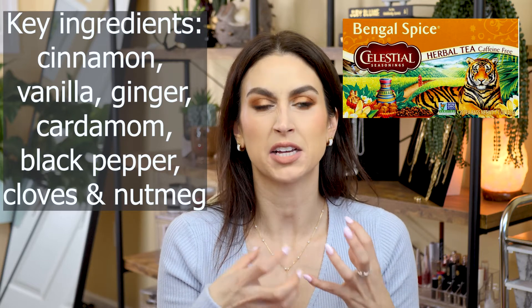The tea I mix the collagen into is Celestial Seasonings Bengal Spice tea. If you like warm chai, cinnamon, and a little spiciness, you'll really enjoy this. It's a very comforting, flavorful tea — not in an overpowering way, just delicious. A lot of teas like chamomile have almost a dirty water taste, but this one is packed with flavor. I especially love it during cold months — even living in Florida, I love curling up with a hot cup of Bengal Spice tea.